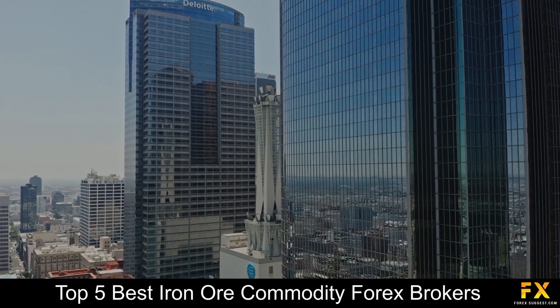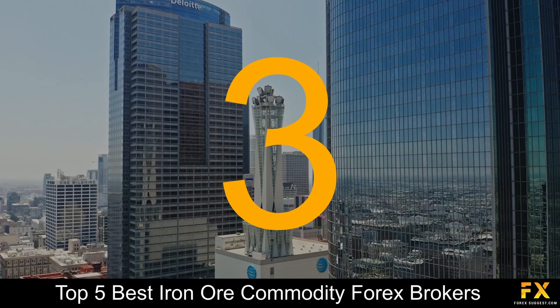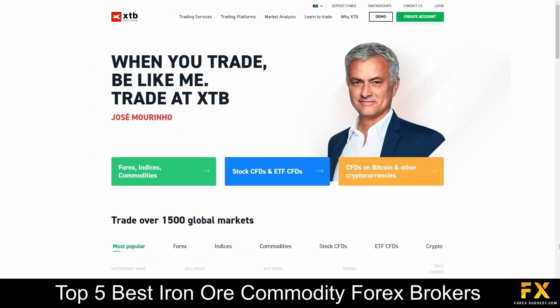Coming in at number 3 on our list, we have XTB. XTB is a European broker that was founded in 2002, has offices in 13 countries across the globe, is regulated by the UK Financial Conduct Authority, combines financial services with innovative technology, and supports a wide range of languages.